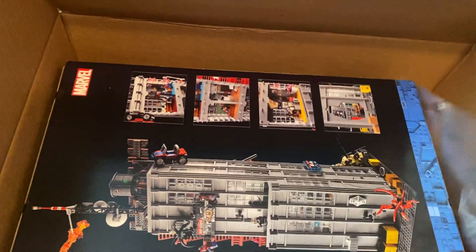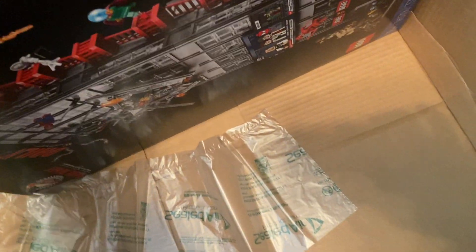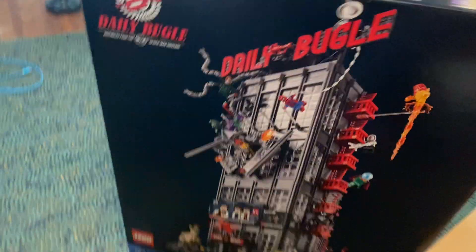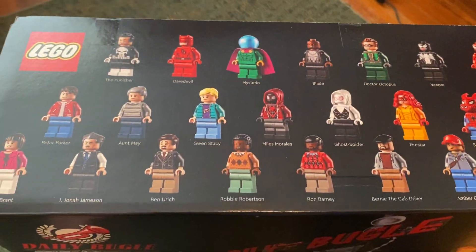Very excited to finally have this — yes, there it is! This thing's big. I could swear it told me there's gonna be something free with it but I guess maybe not. This thing is magnificent — the Daily Bugle, which just released, and you know, 25 minifigures. Very excited for it.